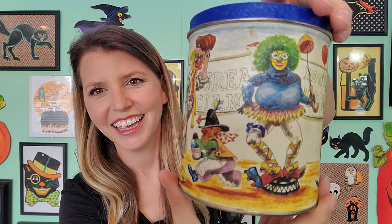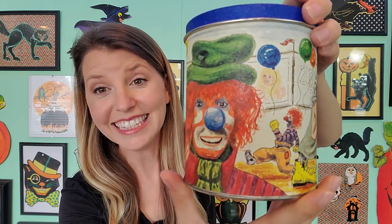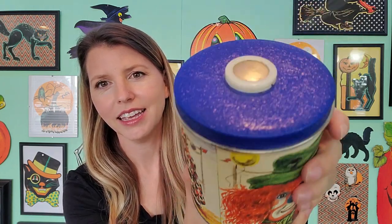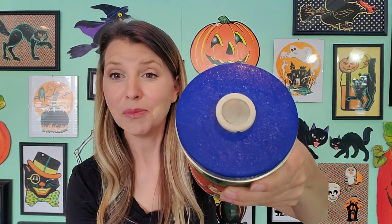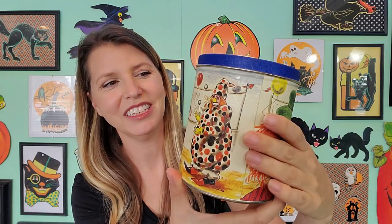I found another tin with some clowns on it. This is just a whole scene of clowns doing their thing. Look at those big old yellow shoes. What's cool about this tin is that it used to play music back in the day — you could press this button. But I don't think you're going to hear much. It's definitely seen better days, but there's that tin.